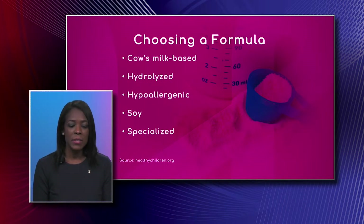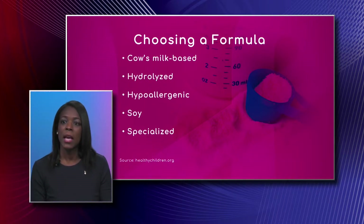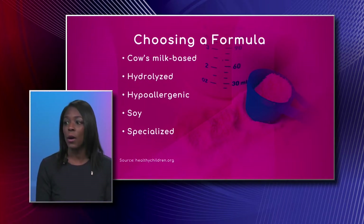Hydrolyzed formula means that they break up the protein a little bit so your gut doesn't have to break it up so much. You have little pieces of protein but they're not completely broken down to basic amino acids. Hypoallergenic is completely hydrolyzed formula — all the protein is broken down to basic amino acids, so it's very simple for the gut and easy to digest.